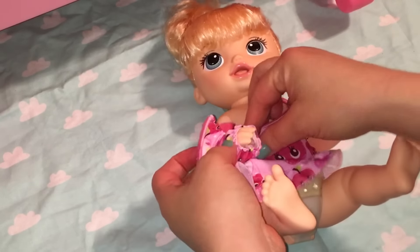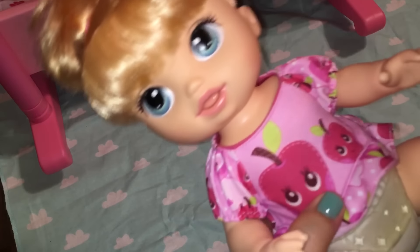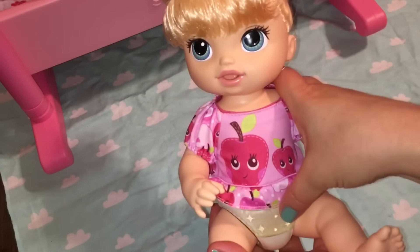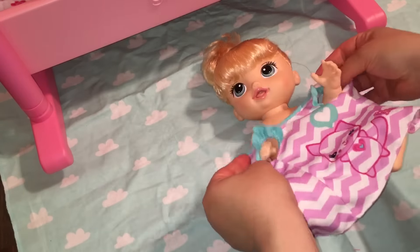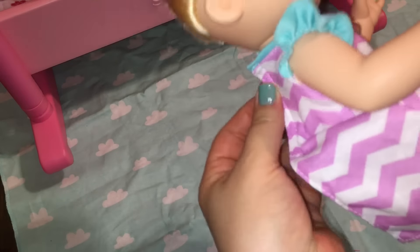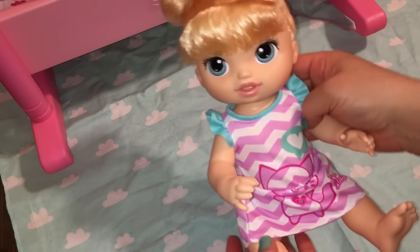I like trying different outfits from other dolls on dolls they don't normally go on. I just think it's fun seeing them in different outfits. If you have Baby Alive, do you switch up their outfits? What do you guys think? It's kind of short on her, but I think it looks really cute and shows off her diaper. Here's Kitty's little dress — I love it. These are all fitting really good so far. I think Chloe looks really cute in Kitty's dress. What do you guys think?